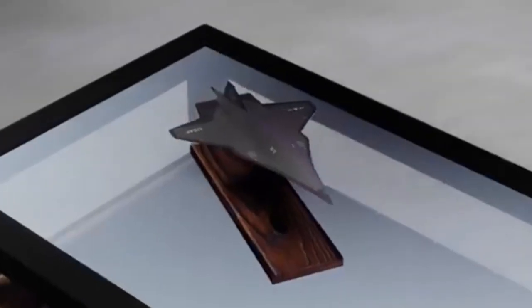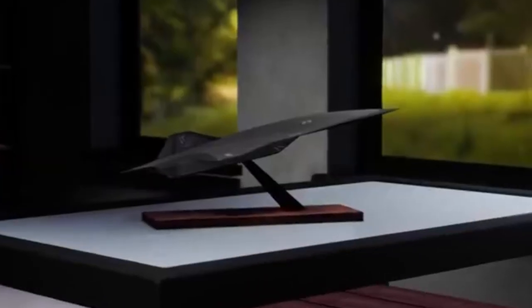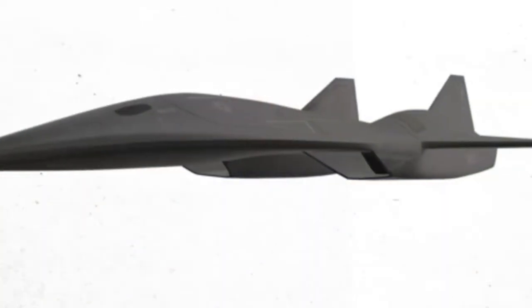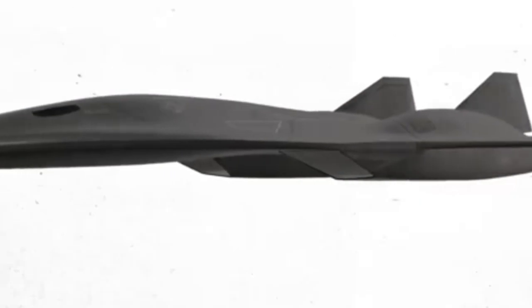The SR-72 is the son of Blackbird, born to outpace the legendary SR-71. Proposed back in 2013, this jet aims for Mach 6 speed and stealthy missions — tracking or striking anywhere, anytime.